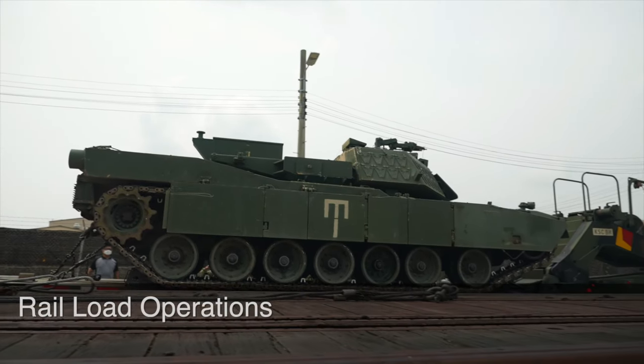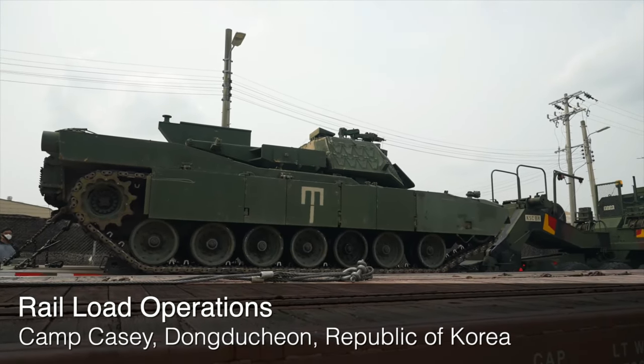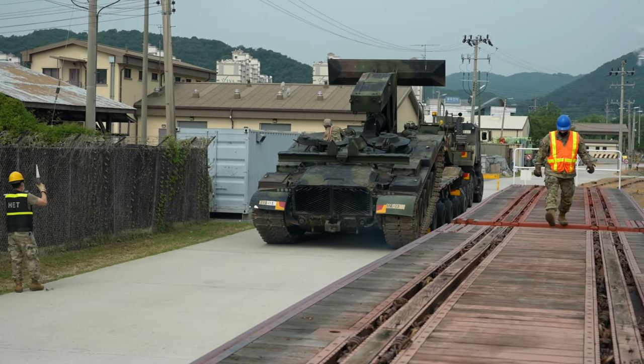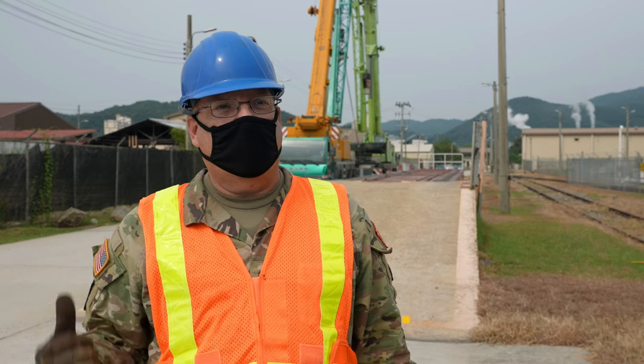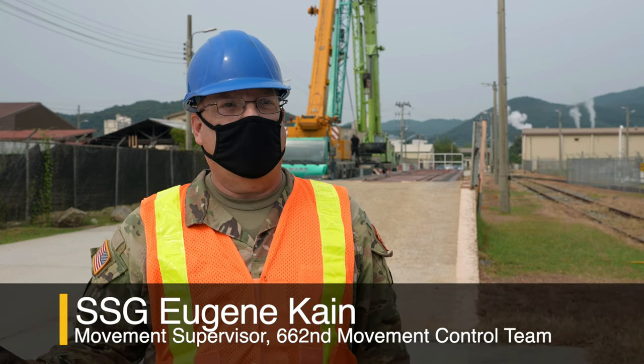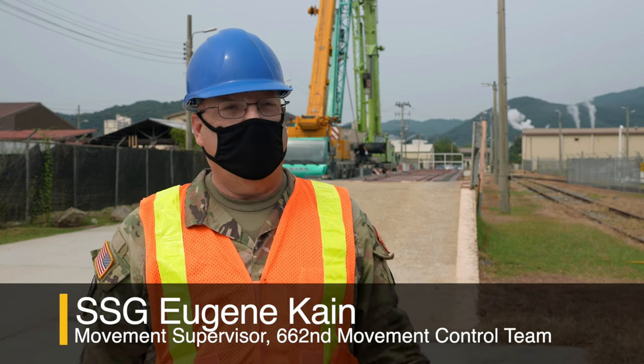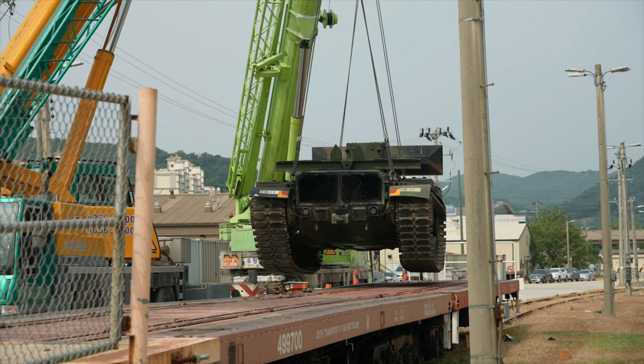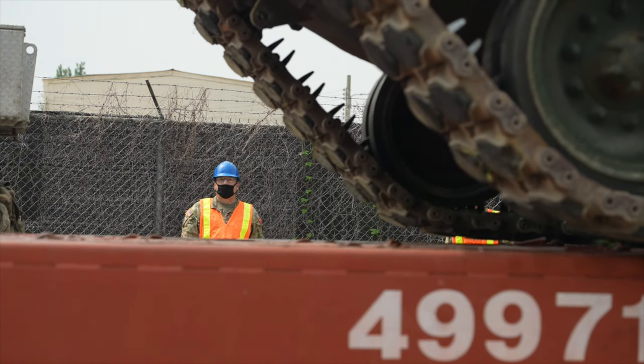We're going to have two vehicles that are getting loaded up right now that are non-mission capable. We just had two heads come to drop them off. Once this one gets loaded up with the trains, my guys are going to be over there. Once it's on the train itself, we're going to make sure it's evened out on both sides.